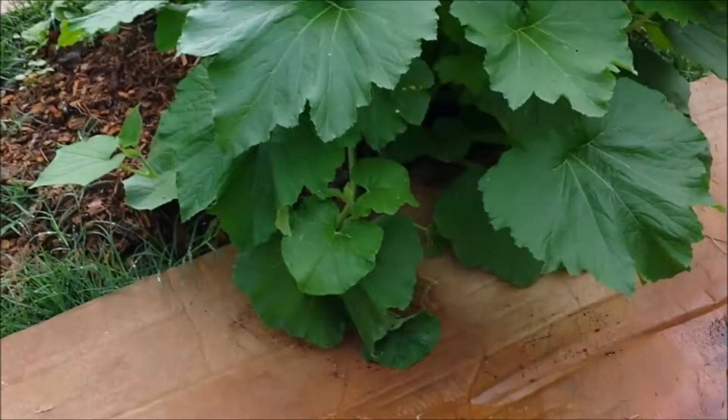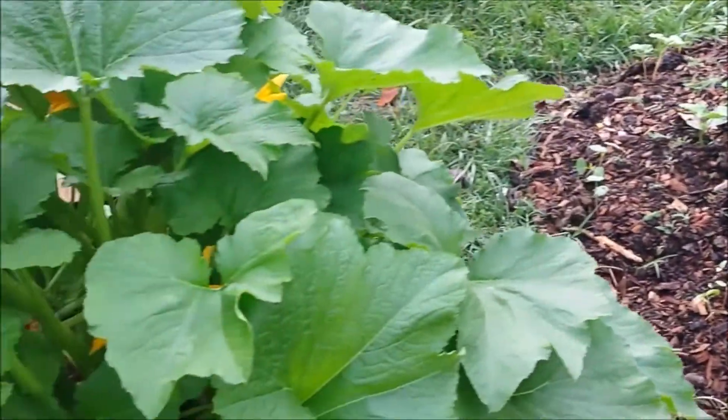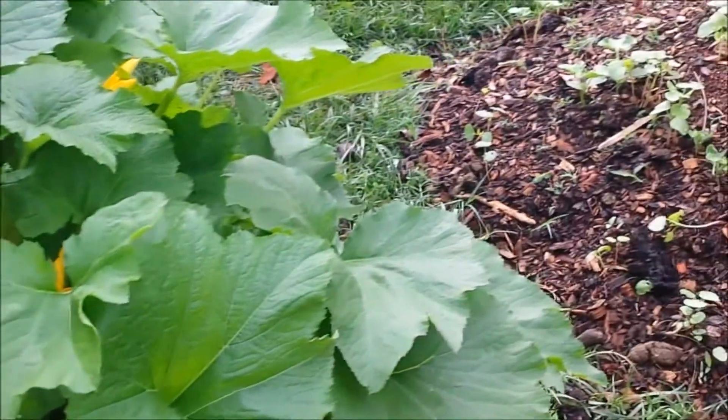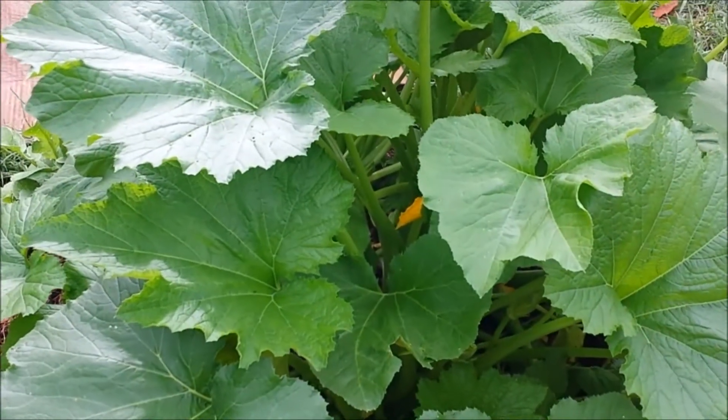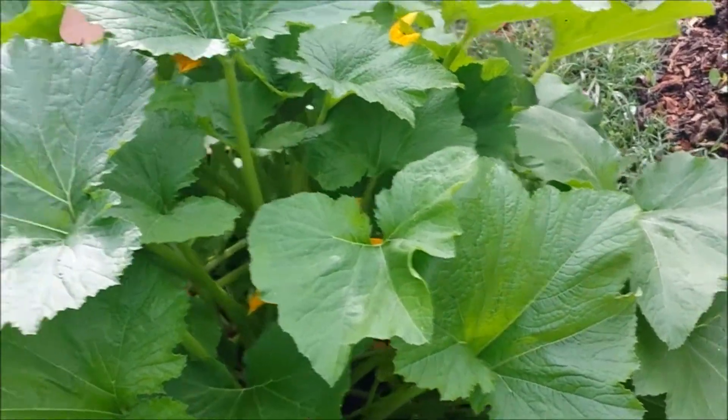Here is some hugelkultur beds that I put in — just two little tiny, I would call them mini hugelkultur beds. It actually has my best squash plants. I have a problem with my squash, which I will show you.